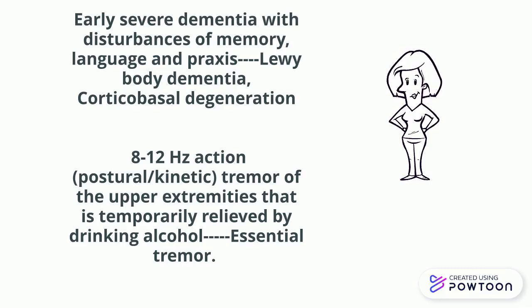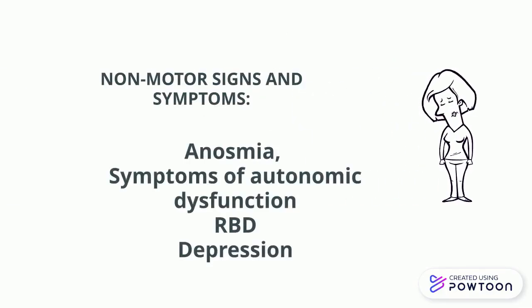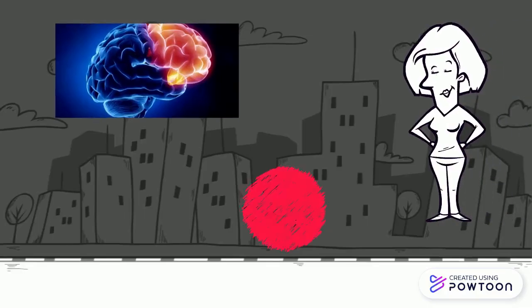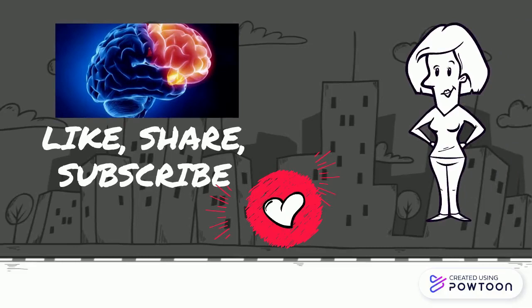There are also many non-motor symptoms of Parkinson's disease — all details are in the description. I will discuss the treatment in the next video. Thank you so much for watching. Stay blessed, happy — like, share, and subscribe.